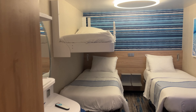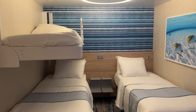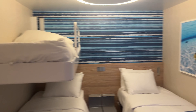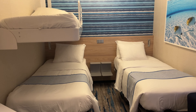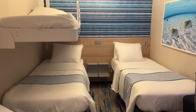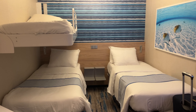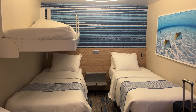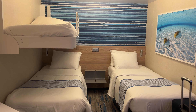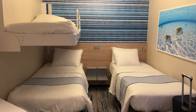This is stateroom 9364 on Carnival's Celebration. It is not set up for my configuration — I just got assigned this room. I booked it yesterday, less than 24 hours ago, so it was still set up for the people who previously had it, whether from an upgrade or whatever. But here we go.